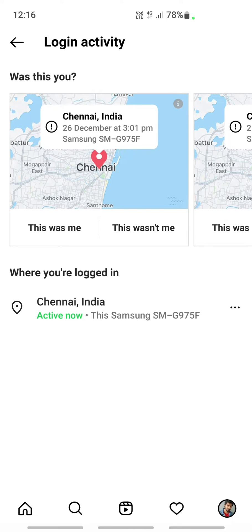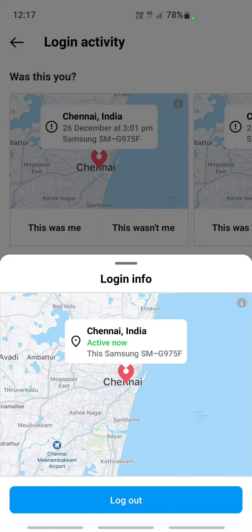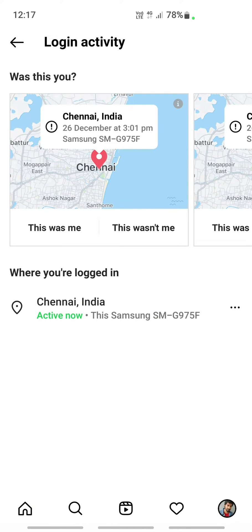Here, log out from all other devices you are currently logged in to. Select the device, tap on it, and tap Log Out. Log out from all devices except the one you are currently using. Once done, go to your profile and try to change your password, then log in again and see if that fixes the issue.